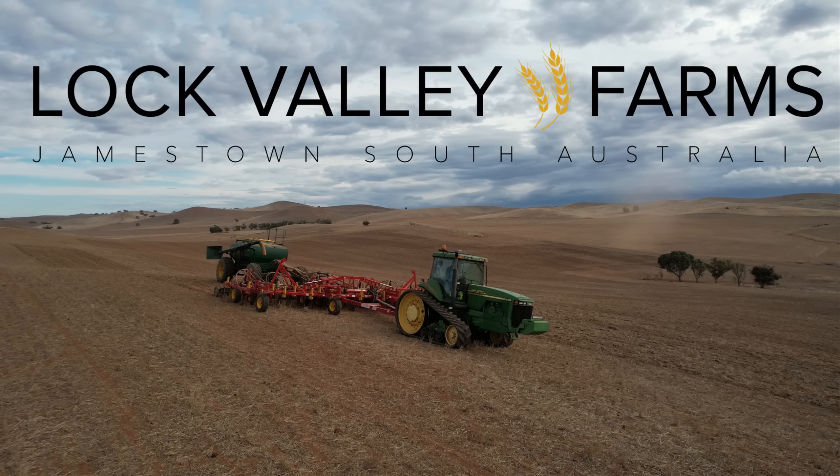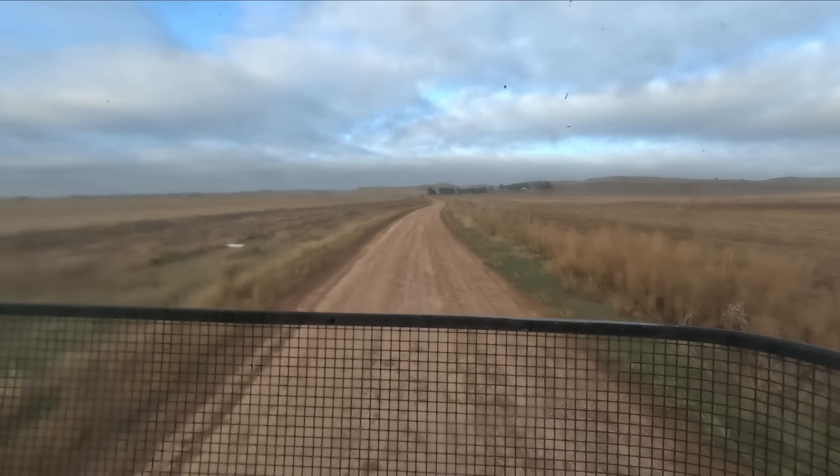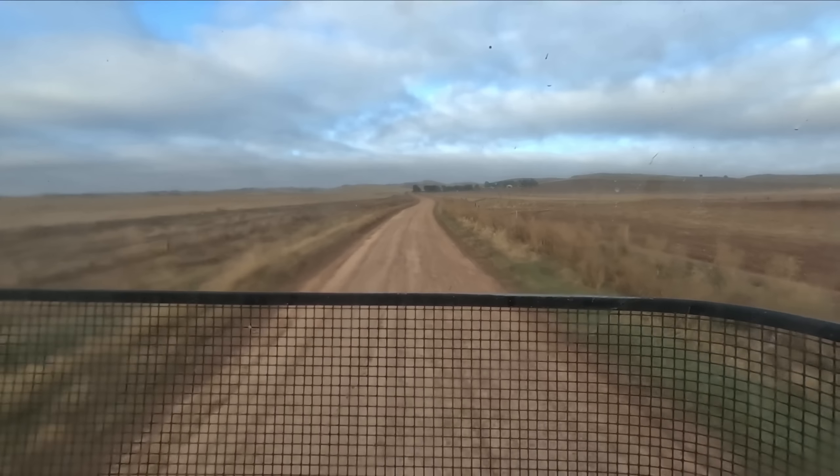Good morning guys, welcome back to the farm. We finished seeding all of our vetch out at Blaley yesterday.